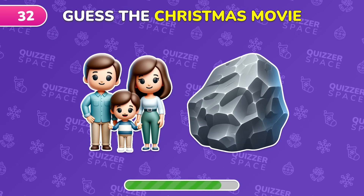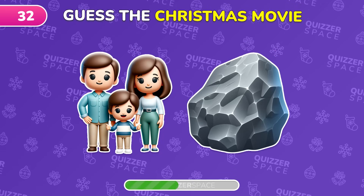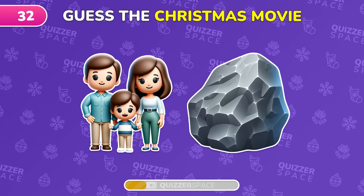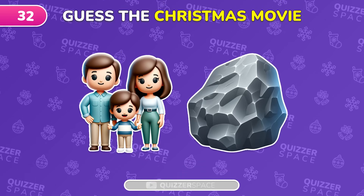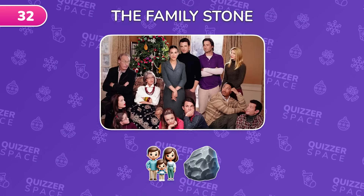Decode this festive film from the emoji. That's right, it's The Family Stone.